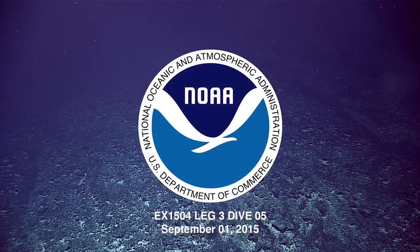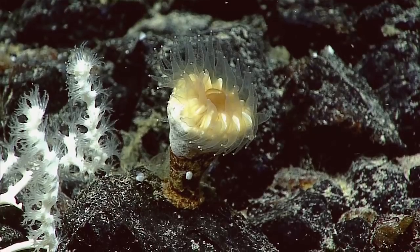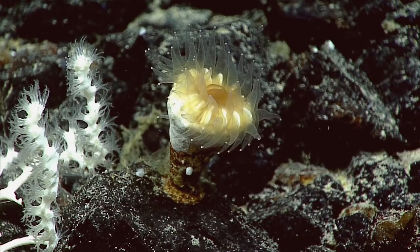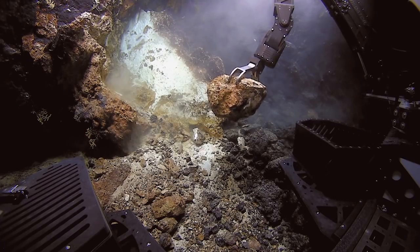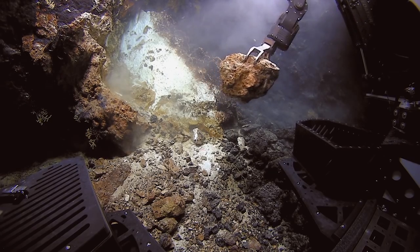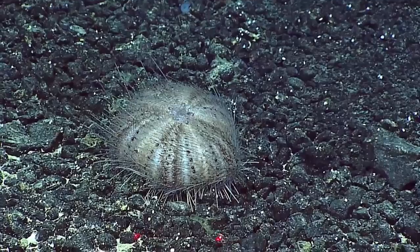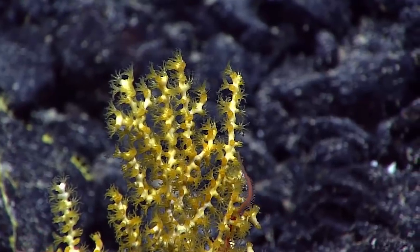Good morning everybody. This is a live broadcast from the south of the main Hawaiian Islands on a topographic feature called Swordfish Seamount, sort of in the middle of a group of seamounts that we call the Geologist Seamounts. Nobody has ever been on this seamount — it's a brand new exploration.